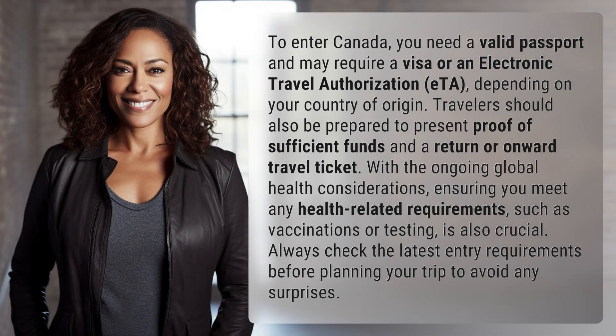To enter Canada, you need a valid passport and may require a visa or an electronic travel authorization, eTA, depending on your country of origin. Travelers should also be prepared to present proof of sufficient funds and a return or onward travel ticket.